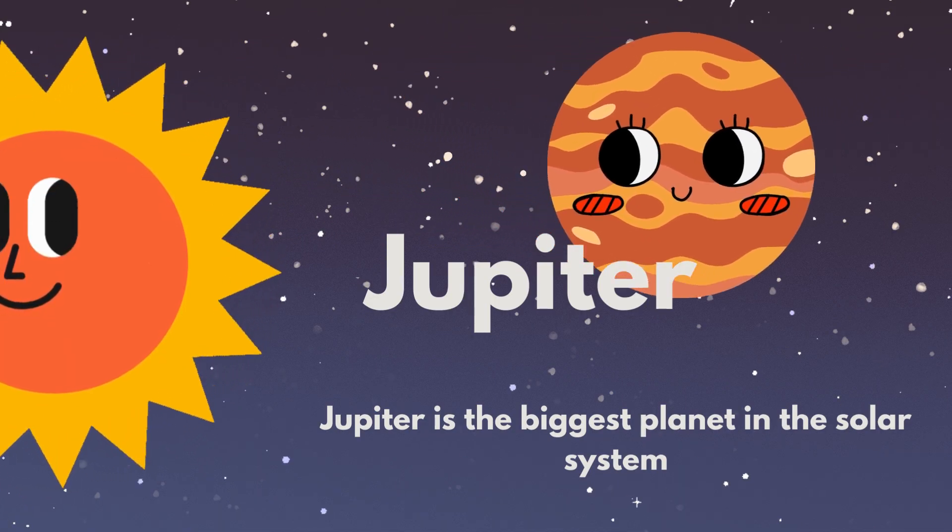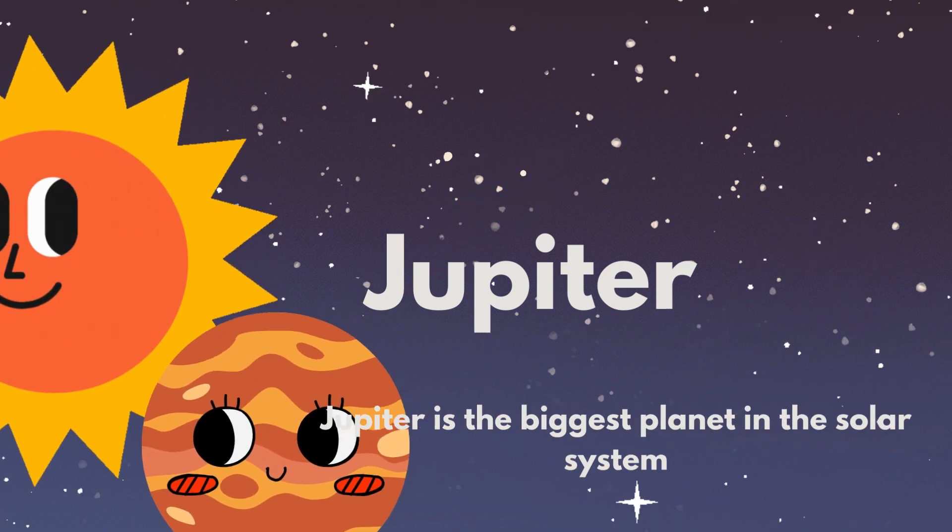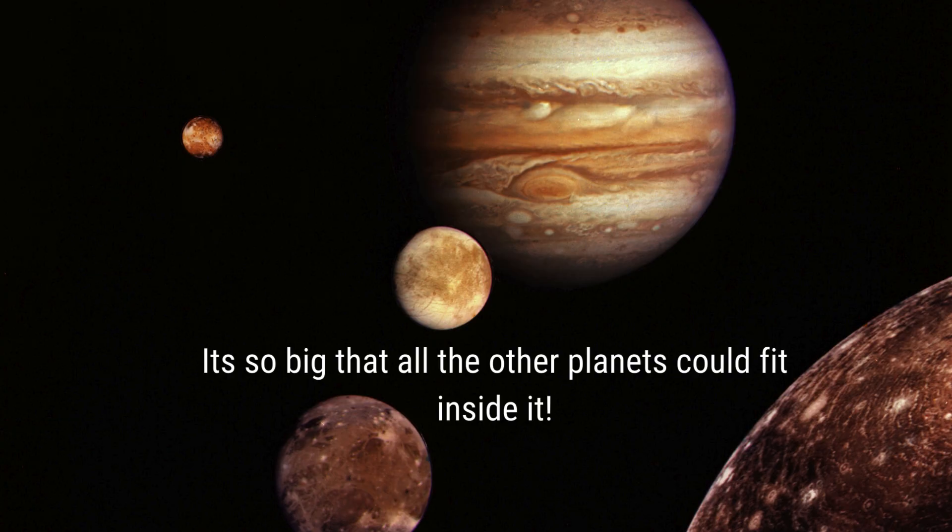Moving on to the giant planets. First, we have Jupiter — it's the biggest planet in our solar system, so big that all the other planets could fit inside it.